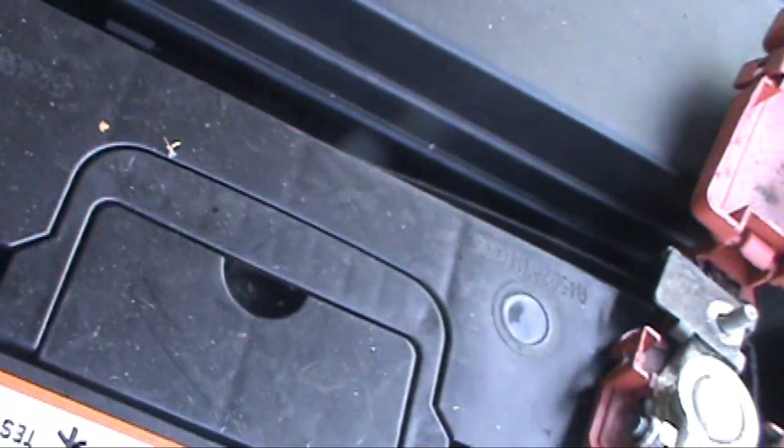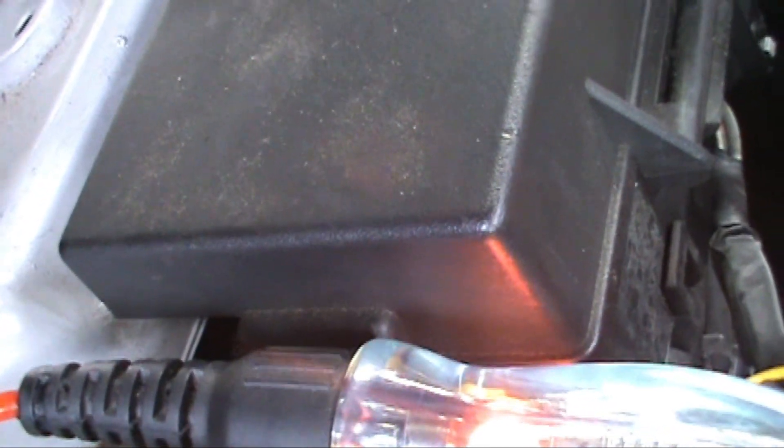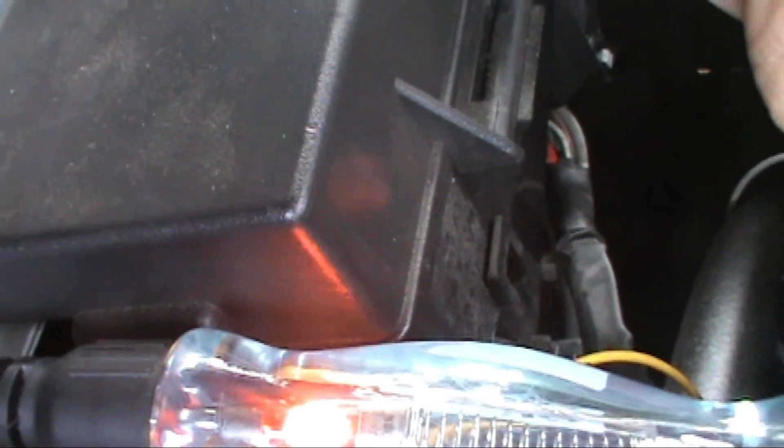The ECU is sending 5 volts - the multimeter told us that. So we've tested the 5-volt feed. Now let's check the earth. We're on the actual positive and checking if it's got an earth feed to the actual sensor. As you can see that one's slightly brighter, so that must be sending a good current.